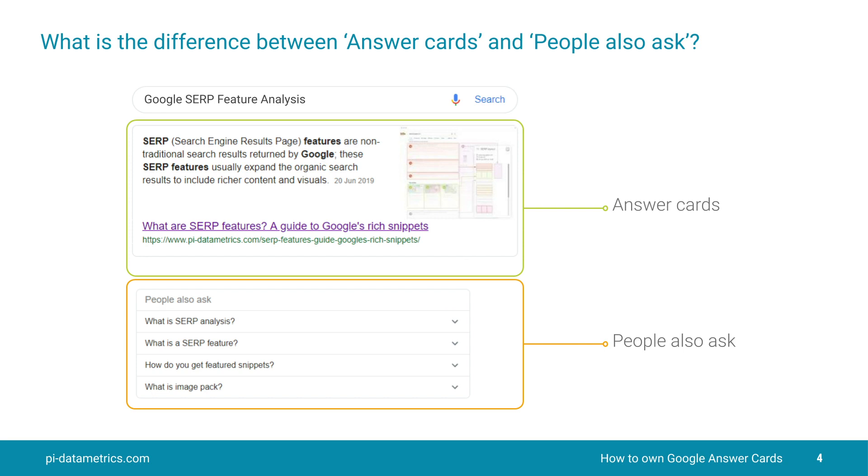Further down on page one, sometimes just below that, or even on page two, you'll find People Also Ask. This feature is created by Google to try and encourage more interaction. Google here is actually trying to understand intent, is looking inside the mind of those searchers, and is serving up questions that they might also be interested in discovering the answers to.